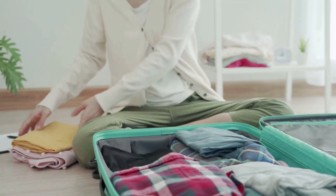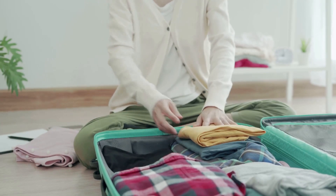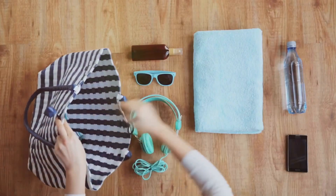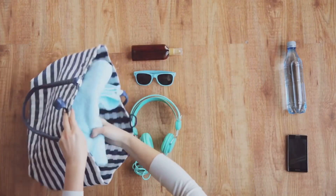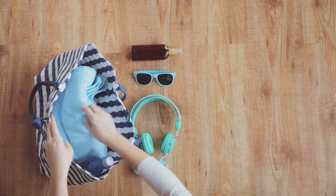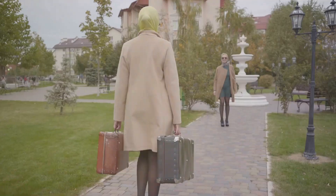Fourth, manage your resources wisely. Learn to wash clothes on the go — it's a valuable skill that will allow you to pack less and stay fresh. Also, consider buying certain items at your destination if feasible. This not only saves space but also gives you a chance to indulge in local shopping.